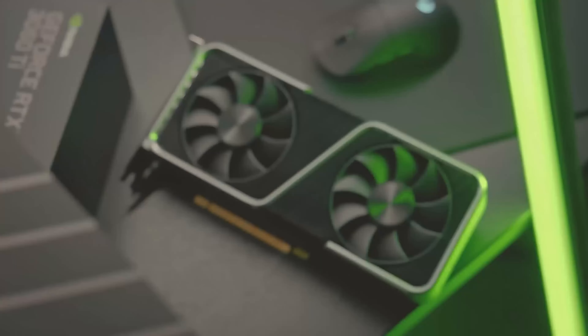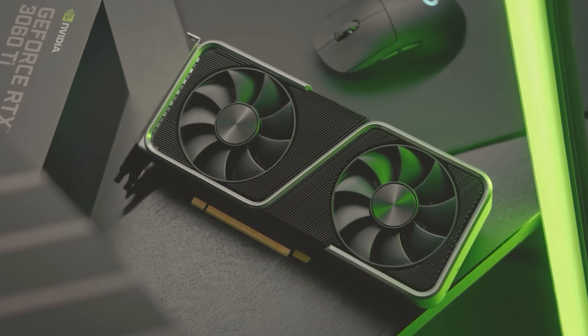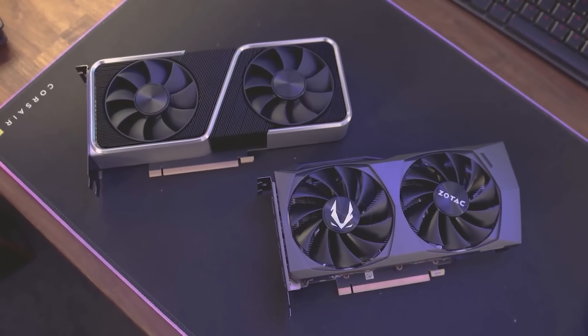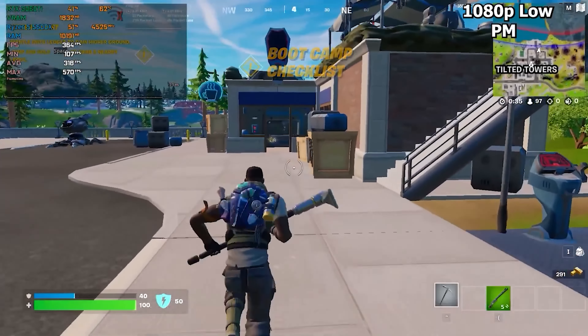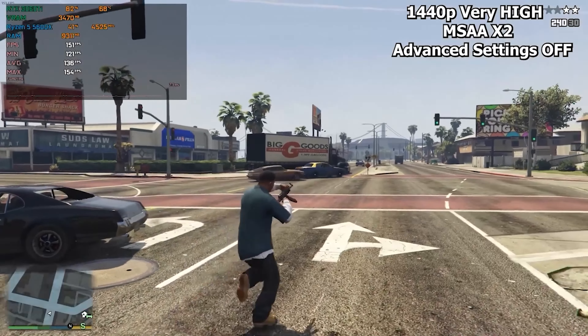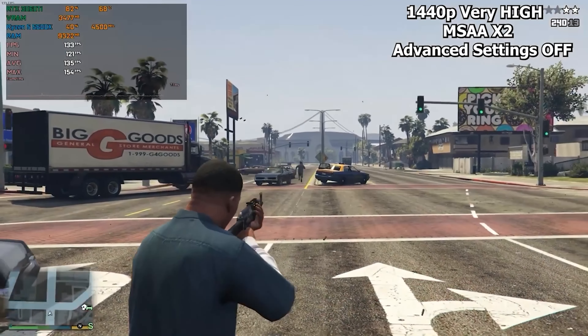The RTX 3060 Ti also supports DLSS (deep learning super sampling) technology, enhancing image quality and increasing frame rates. This means you can enjoy exceptional visuals and smooth gameplay even in demanding settings. With its balance of visual quality and frame rates, the RTX 3060 Ti provides a fluid gaming experience at 1080p and 1440p resolutions. Its efficient cooling system keeps temperatures in check during intense gaming sessions.